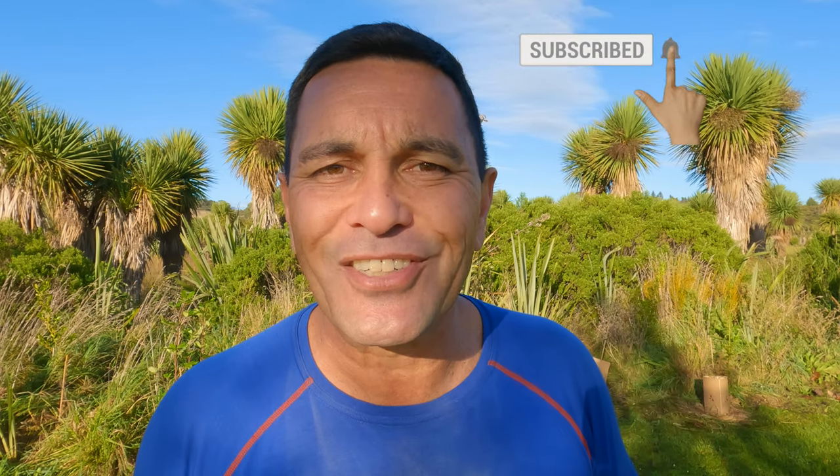If lightweight backpacking is something you'd like to learn more about, I'll link in the description the last video I did on exactly that topic. And of course, if you haven't subscribed yet, you might like to do that as well.